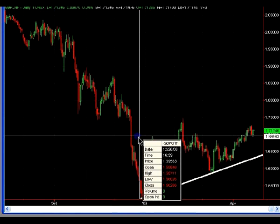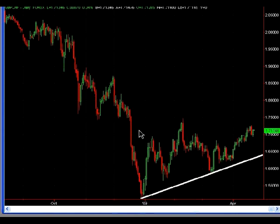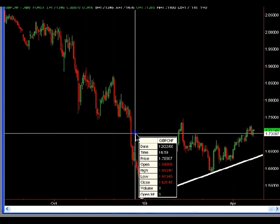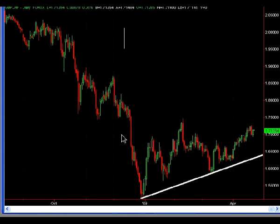The next chart is the Pound Swiss. As I mentioned yesterday, I was waiting for a close beneath the 69.50 area. That did not occur, so right now I really have no bias on this pair. Looking for the eventual short trade, but I would need to see prices close beneath that 69.50 area before I can get interested in that short trade.